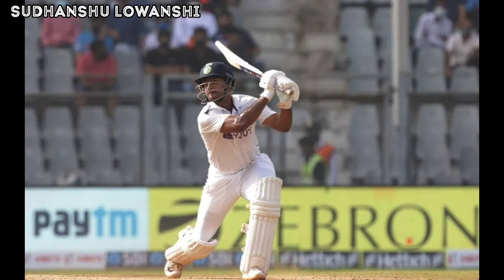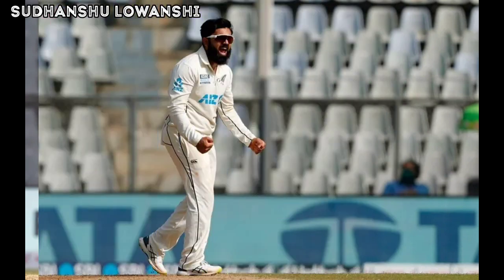The bowler continues the line of attack, short and into the body from around the wicket, but Gil had made up his mind and was moving — absolutely sweetly pulled to deep mid-wicket. The ball didn't bounce enough to make him uncomfortable, going for four more runs. Once again Gil backs away to give himself room against the short ball and manages to flat-bat it past mid-off. The fielder gives chase but the ball just wins the race to the boundary.